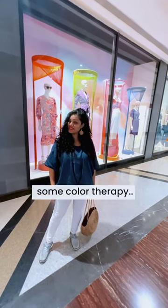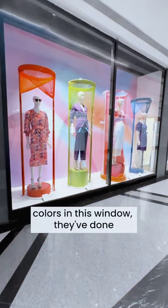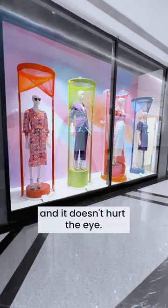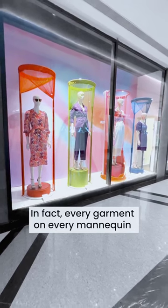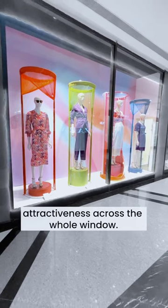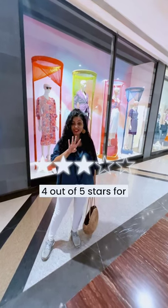Treating the shoppers with some color therapy — come check this out. Although they've used a lot of bright colors in this window, they've done it in an effective manner and it doesn't hurt the eye. In fact, every garment on every mannequin is highlighted very well, creating visual attractiveness across the whole window. I give this window display 4 out of 5 stars.